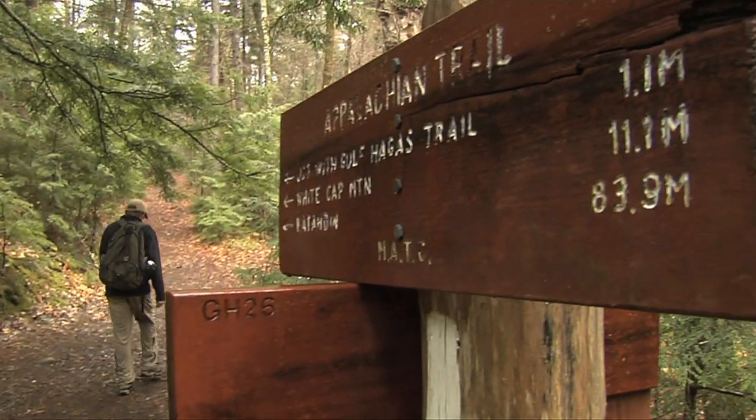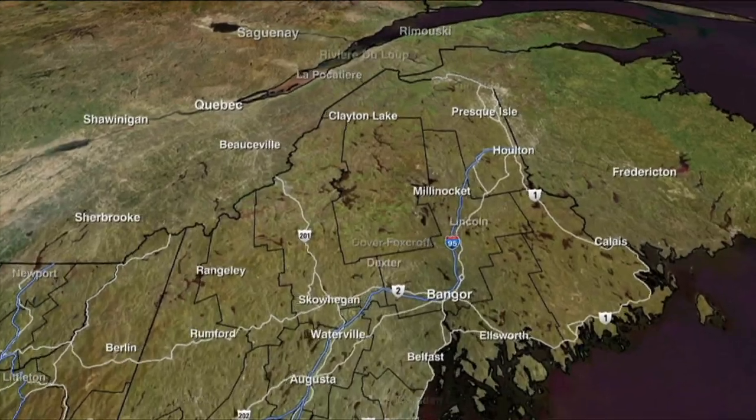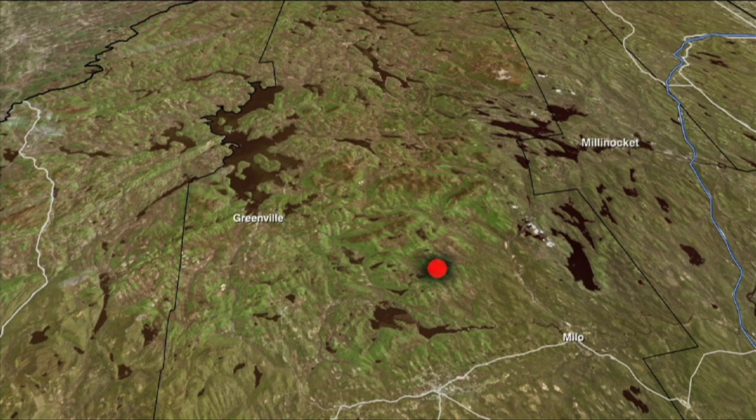The hiking trail, part of the 100-mile wilderness section of the Appalachian Trail, is located in the western mountains of the state, just northwest of Brownville.